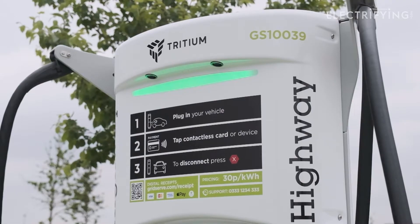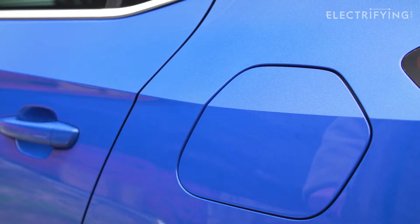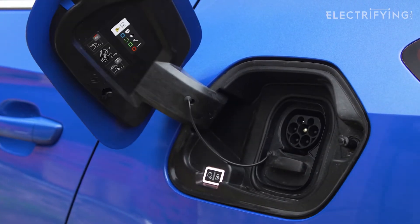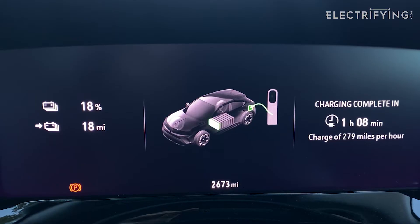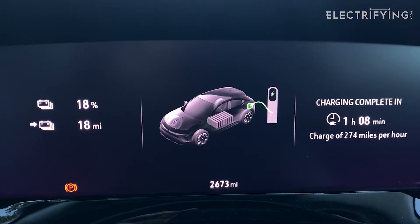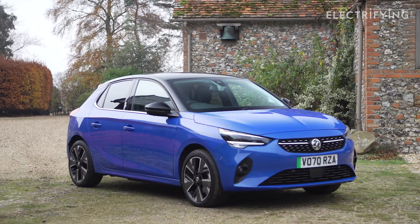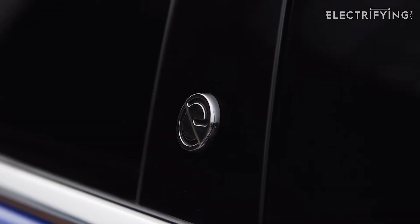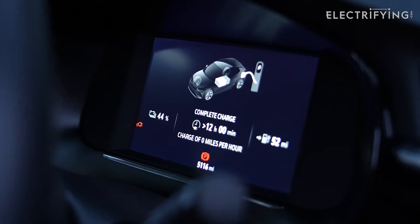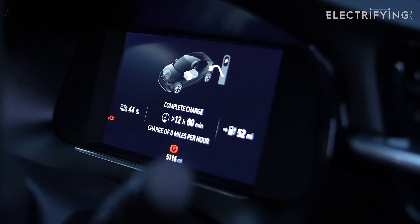Although rapid chargers come in all shapes and sizes, they all work in the same way. You plug in, choose to pay by contactless or through an app, and that is basically it. When you want to stop, you either end the session on the charger or by tapping your contactless card on the pad. And you don't even have to stay with the car while it's charging — go get a coffee, get on with your life admin, or maybe do some shopping. But I know you still have questions, so let's look at those.